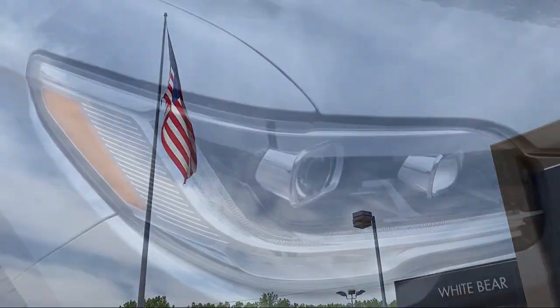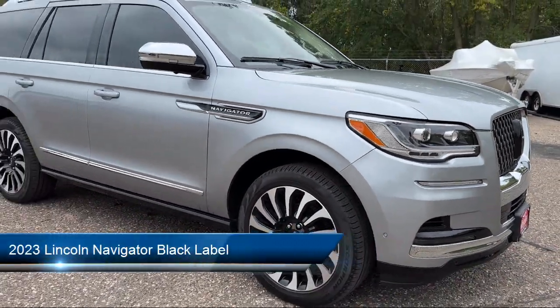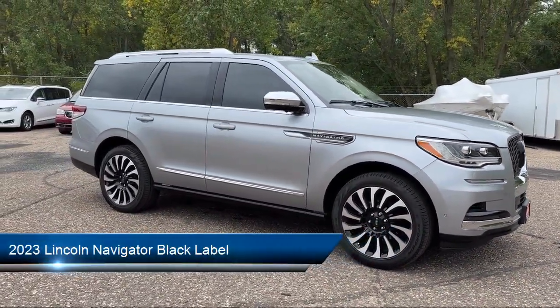Welcome to White Bear Lincoln, and here's a look at another one of our great vehicles for sale. It comes equipped with navigation, keyless entry, and leather seating.